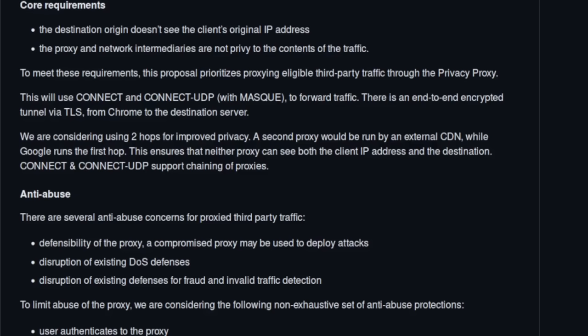That sounds good in theory, but if the CDN is going to share data with Google — or even if the CDN is just owned by Alphabet, since Google is a child company of Alphabet — then it's kind of meaningless for them to technically be two separate entities. If the CDN and Google communicate with each other, having two hops provides no real privacy benefit.